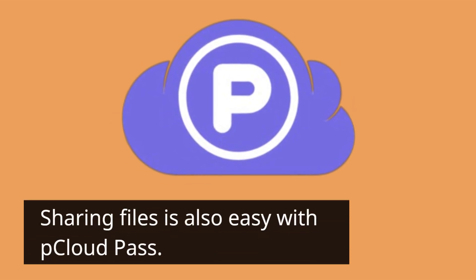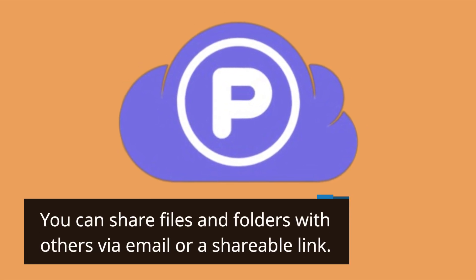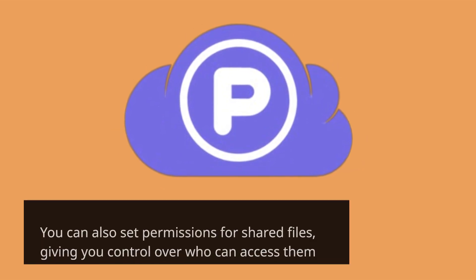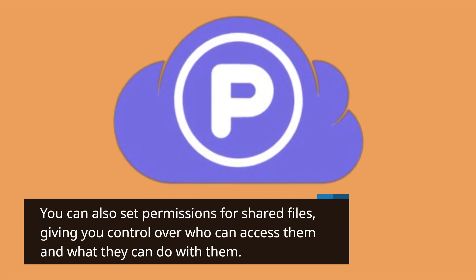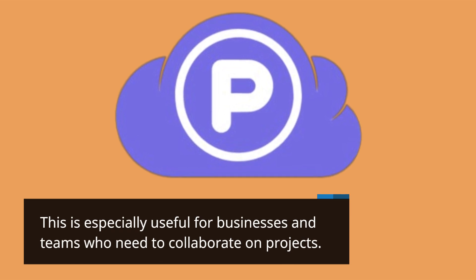Sharing files is also easy with P Cloud Pass. You can share files and folders with others via email or a shareable link, and you can set permissions for shared files, giving you control over who can access them and what they can do with them. This is especially useful for businesses and teams who need to collaborate on projects.